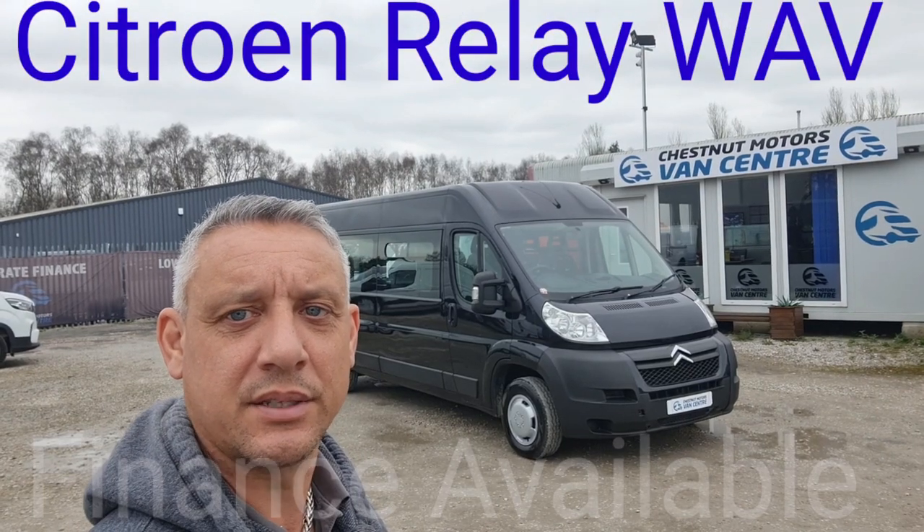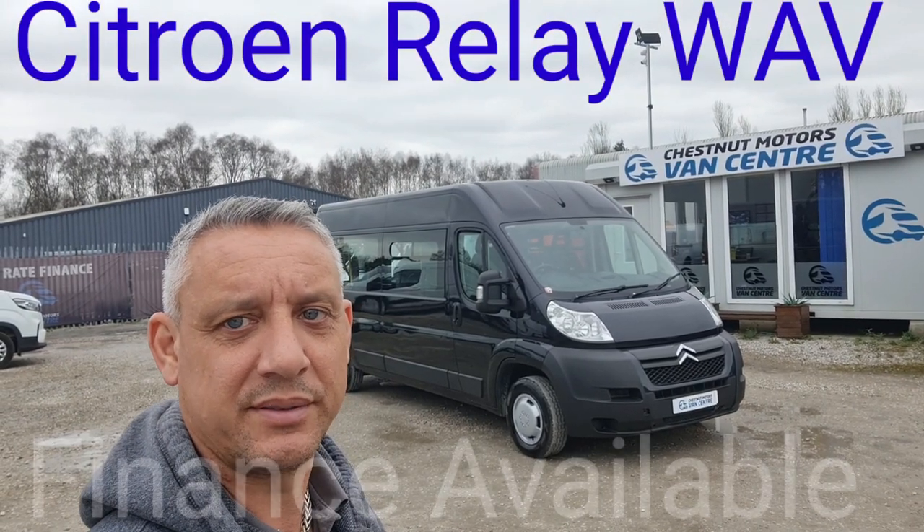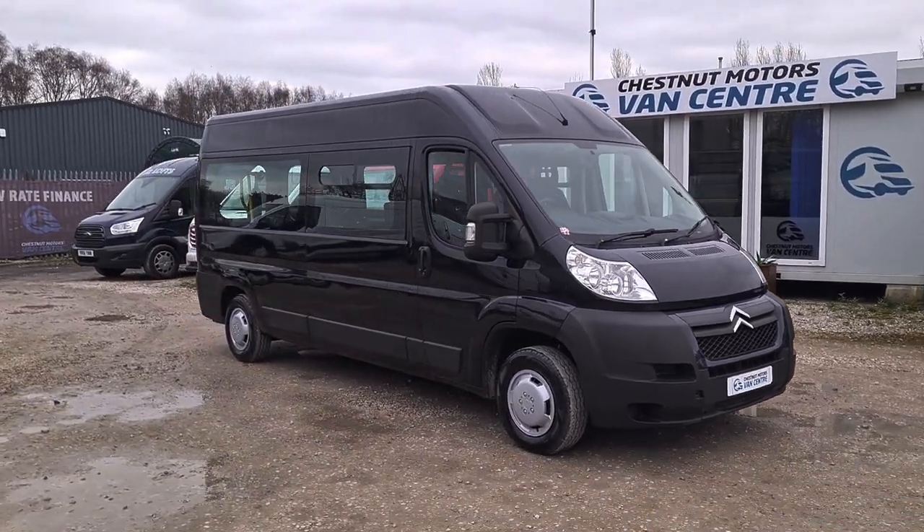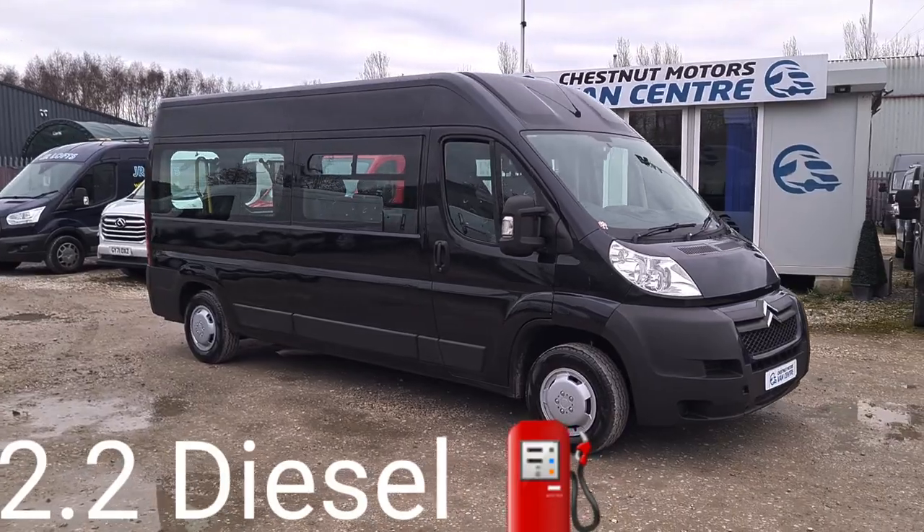Hi, I'm Richard from Chesnut Land Centre. This is a 2013 Citroen Relay WAV — a 13 plate wheelchair access vehicle. Registration is available upon request.